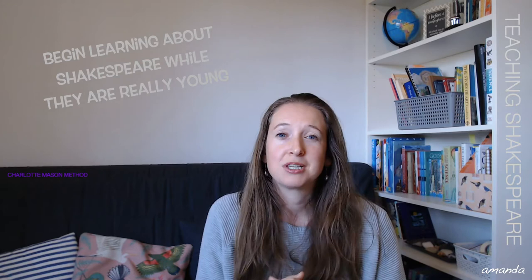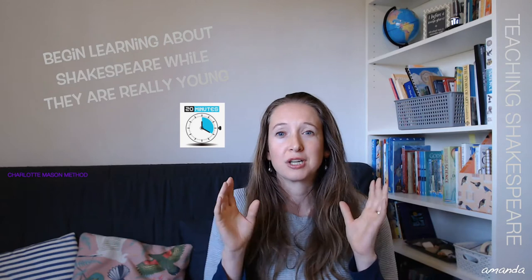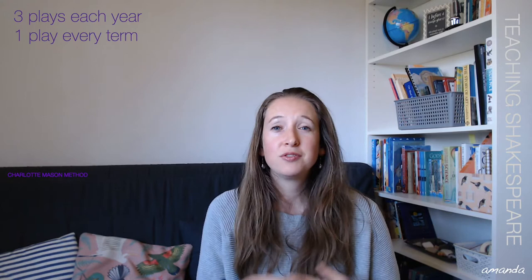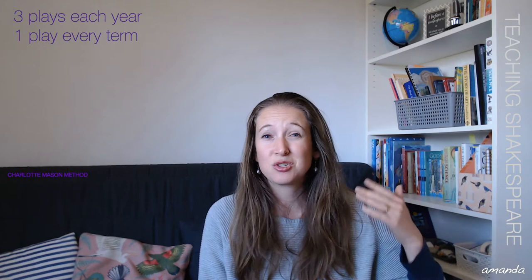Like all subjects in the Charlotte Mason approach, it's about 20 minutes a lesson — a short lesson, just trying to really focus and give your best attention for a short period of time. The first thing that struck me as vastly different to how the majority of schools teach Shakespeare is that children begin a lot younger, age 9 and 10, but they also do three plays a year — one every term. So if you start when you're 10 and do three plays a year up to age 17, that's 21 plays.